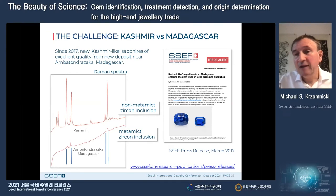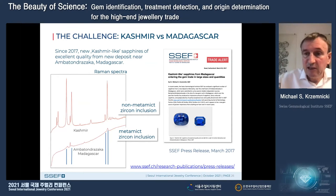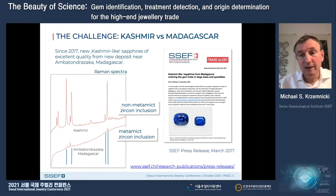Four years ago, a new source was found and cashmere-like material entered the market in quantity and was finally sold as cashmere to some extent. Then we had to say stop, be careful.